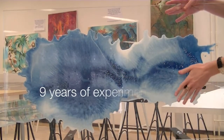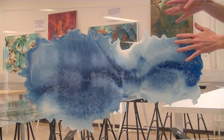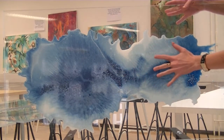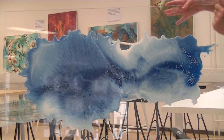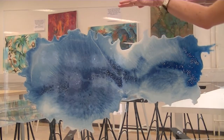The surface is a special technique that I have experimented with for nine years. It's especially with pigments and special resin and other materials that are fixed here on the plexiglass.